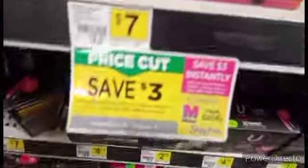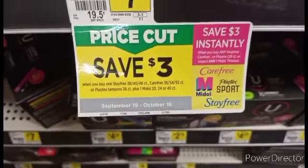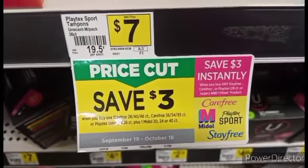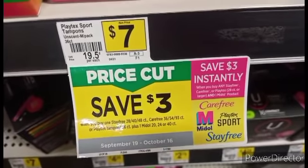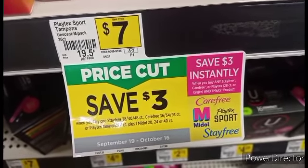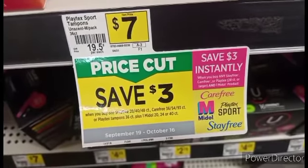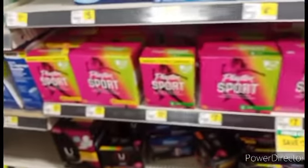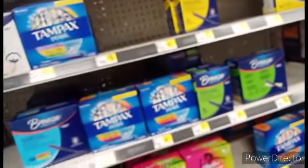The $3 instant savings, guys — check this out. This is a $3 unadvertised instant savings when you buy any Stayfree, Carefree, or Playtex 28 count or larger, and one Monistat product — you're going to get an instant savings of $3. And we've got coupons for Playtex. A daily deal we didn't even know that we were going to get.